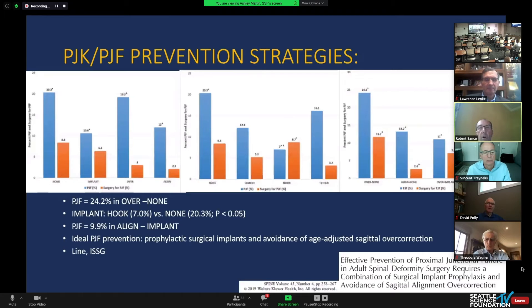The best strategy paper from the ISSG group compared perfect alignment versus tethering. It found that if you can align the patient to age-adjusted goals and add a tether at the top, outcomes are better. This paper did not demonstrate a difference between hook, cement, or tether specifically, but stated that if you align the patient and use prophylactic implants, you can avoid failure.